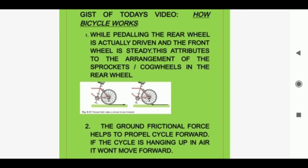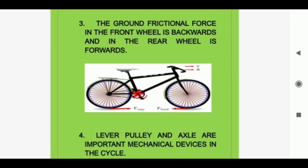The gist of today's video — how a bicycle works: while pedaling, the rear wheel is actually driven and the front wheel is free. This is due to the arrangement of sprockets in the rear wheel as shown in the diagram. The ground frictional force helps to propel the cycle forward — if the cycle is hanging in the air it won't move forward. The ground frictional force on the front wheel acts backward and on the rear wheel acts forward, as shown in the diagram.